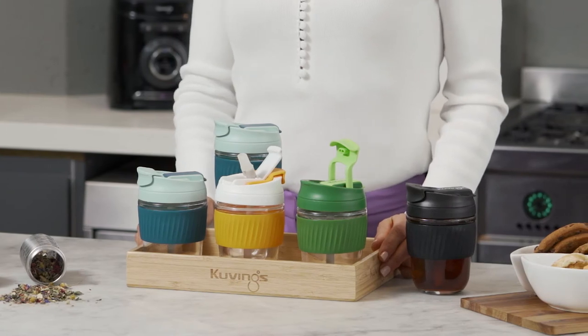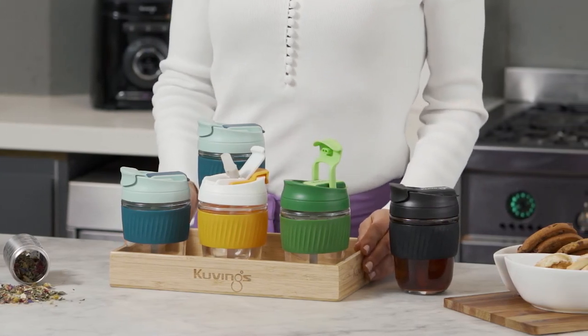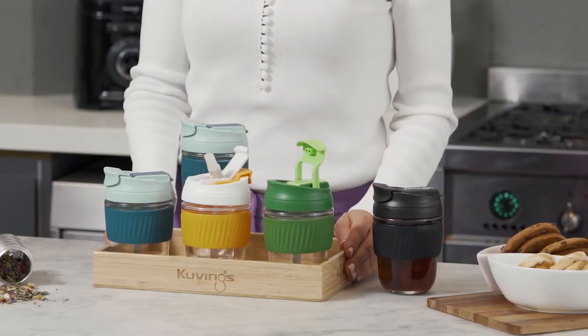Well of course by now we are only using reusable travel cups for our tea and coffee. Here at Kuvings Healthy Kitchen we have our new very exciting range to suit your every purpose.